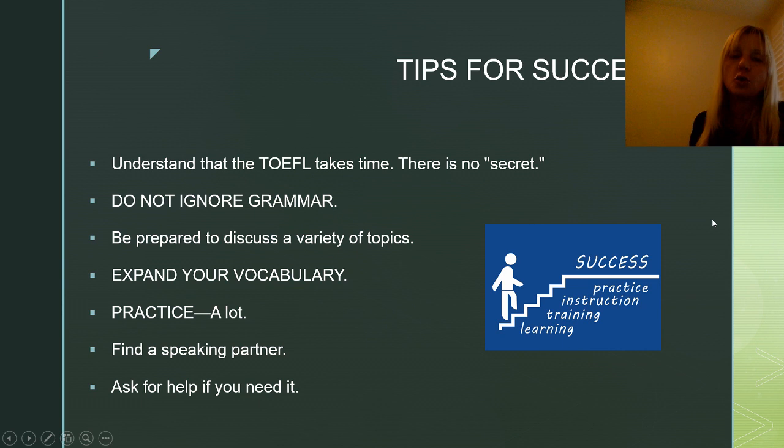Now some quick tips for success. You need to understand the TOEFL takes time — there is no secret. Students ask me to tell them the secret, but the truth is the secret is practicing. Practice, practice, practice — it makes perfect. Do not ignore grammar. Some students have said grammar doesn't matter, but that's wrong. Grammar is very important in writing and speaking, your grammar is definitely tested, so do not ignore it.